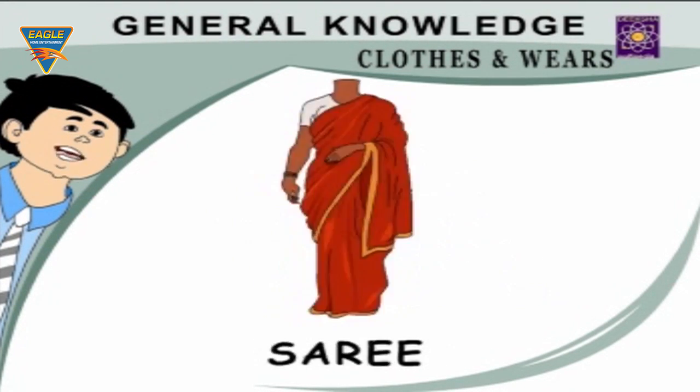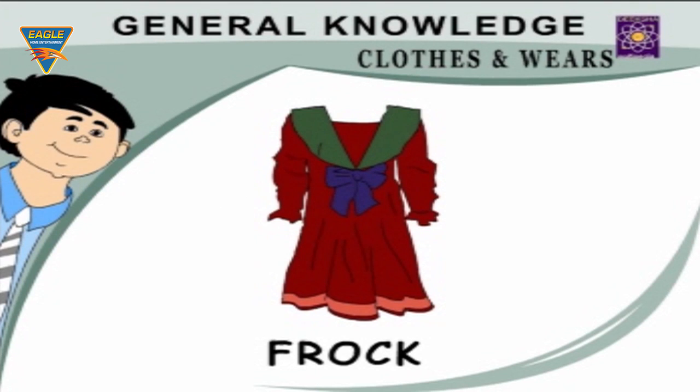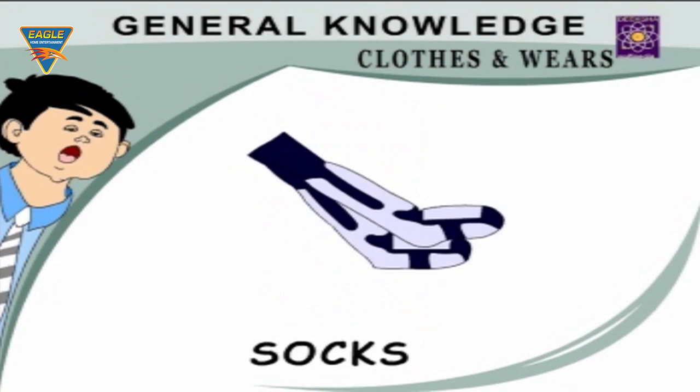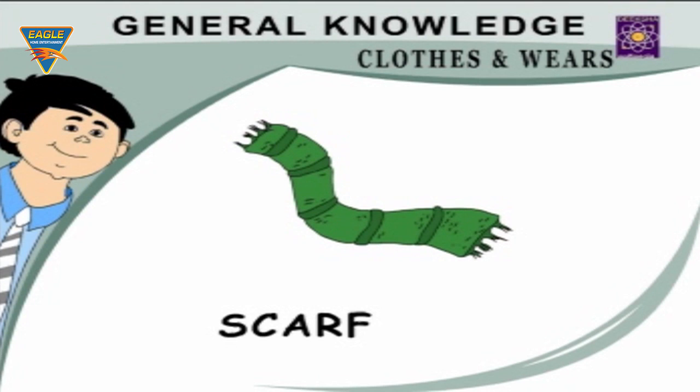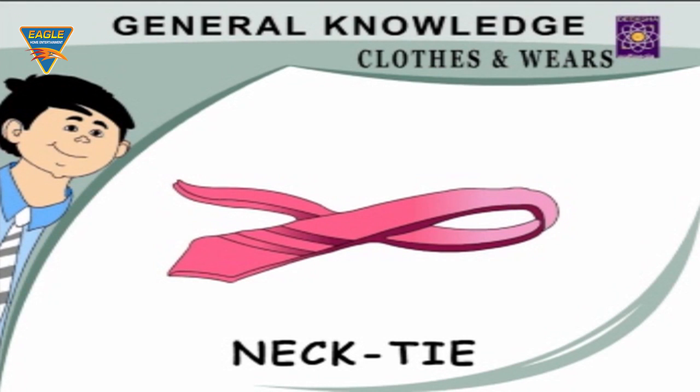Saree — my mother wears a saree. Frock — my sister wears a frock. Socks — I wear my socks with shoes. Panties — it is an undergarment. Scarf — I wear it around my neck in winters. Neck tie — I have a neck tie.